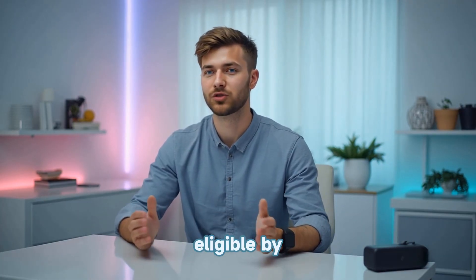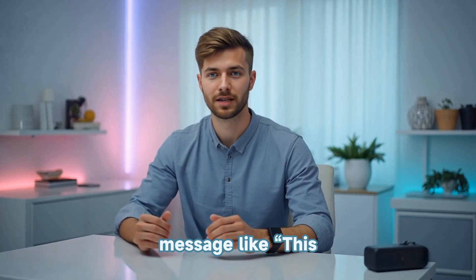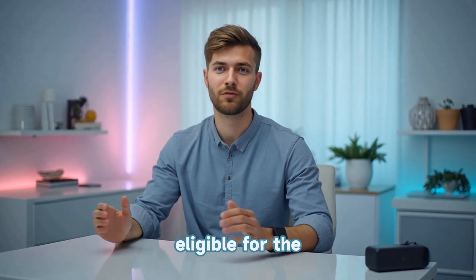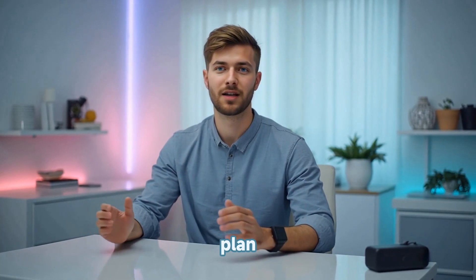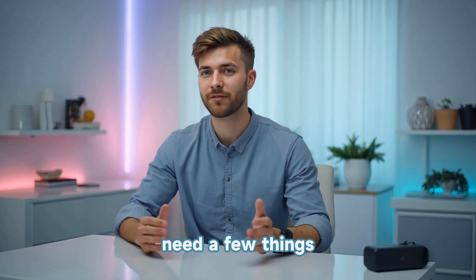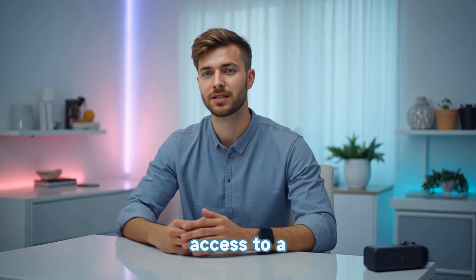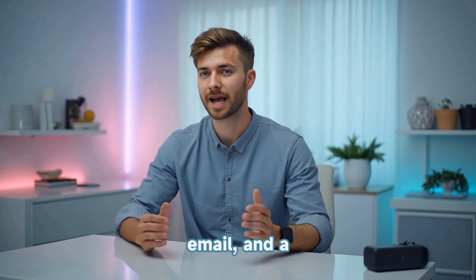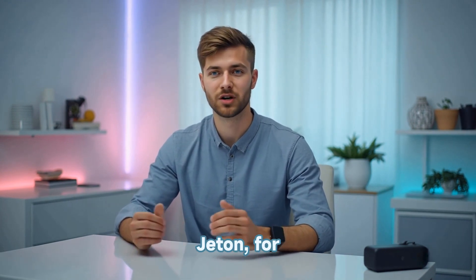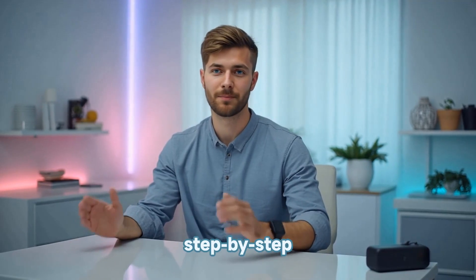However, not all accounts are eligible by default. Depending on your country or region, you might see a message like 'this account is not eligible for the Google AI Pro plan.' But don't worry, I'll show you how to fix that. To begin, you'll need a few things: a VPN, a new Google account, access to a temporary student email, and a virtual card like the one from Jaton for identity verification. So let's set everything up step by step.